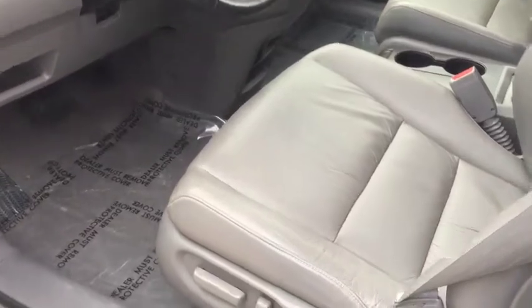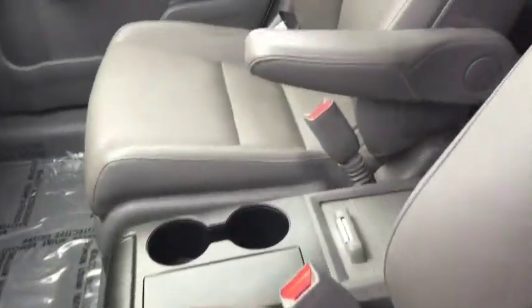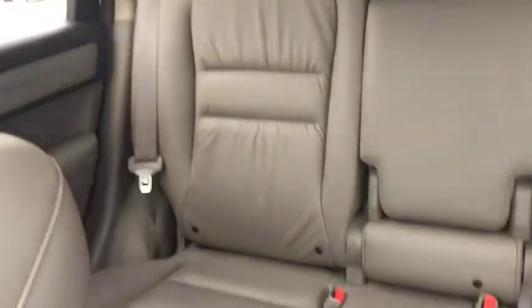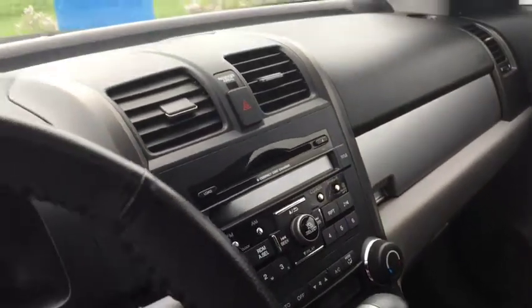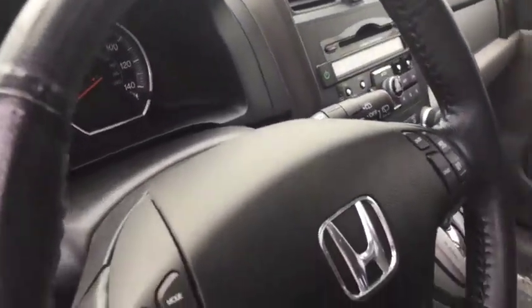The inside of this car is mint shape. You can see the seats are in excellent shape. The back seats barely look like they've been sat in. Heated seats. You can see up here what the controls look like. I mean, this is just a very well kept, very well cared for car.